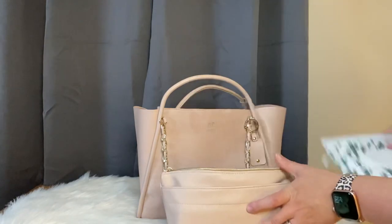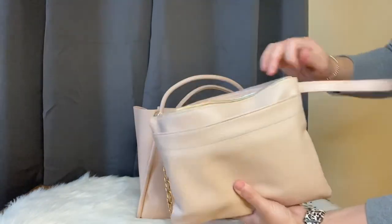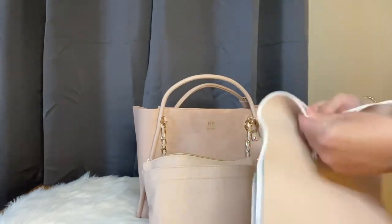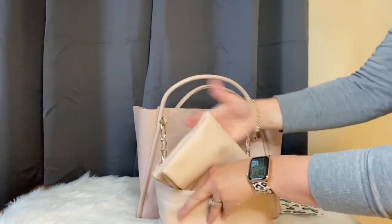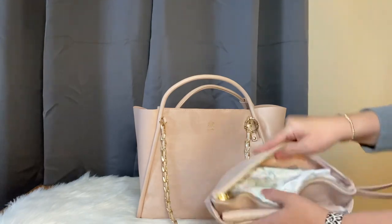The bag also comes with a change pad in the front pocket, which has a magnetic closure — great for keeping other stuff secure. It comes with a coordinating change pad that has the adorable signature little feet and the Rachel Purcell with itsy ritzy logo. It's a good size and really thin, so it's compact enough to keep right there in that front pocket for whenever you need it.